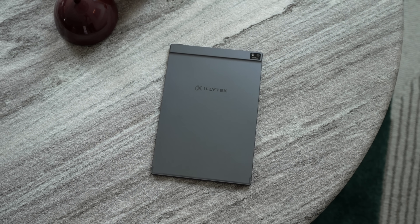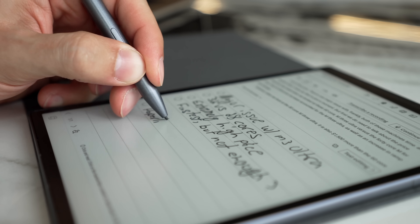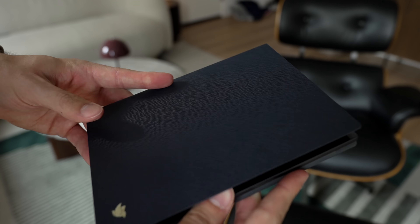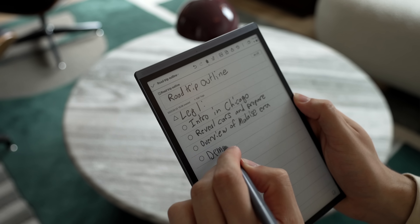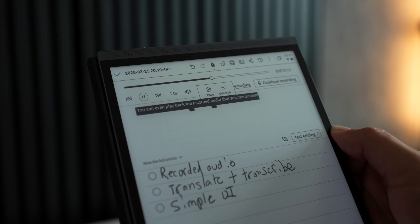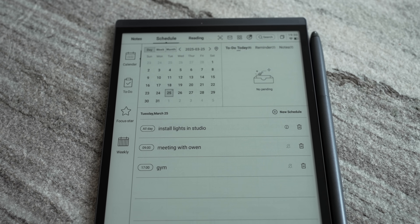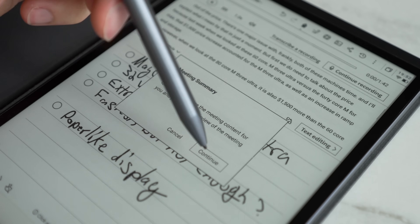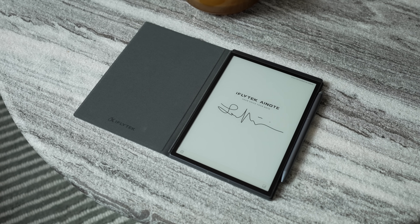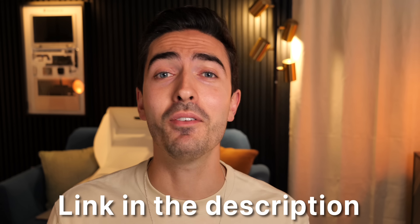Today's video is sponsored by iFlytech AI Note Air 2, the perfect intersection of a smart e-ink tablet and AI assistance. AI Note Air 2 is a thin, lightweight tablet with a paper-like e-ink display — it's like having a notebook, e-reader, and translation tool all in one. You can write directly on the screen, use voice-to-text to transcribe, or both at once, and even play back recorded audio. Manage schedules with smart AI sorting, record meetings to have them summarized in plain text, and there's even a camera to scan physical documents to digital PDFs. Check out the link in the description, and big thanks to iFlytech for sponsoring.